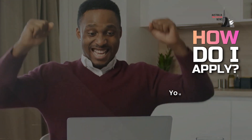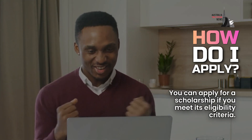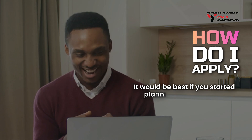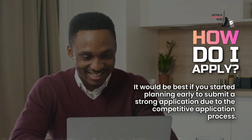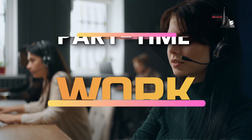You might be wondering how to apply. You can apply for a scholarship if you meet its eligibility criteria. However, it would be best to start planning early to submit a strong application, due to the competitive application process. Your second option is part-time work.